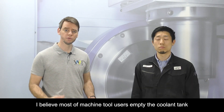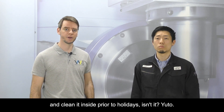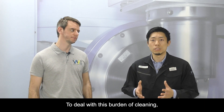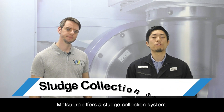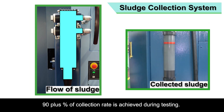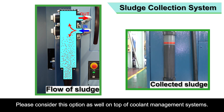Most machine tool users empty the coolant tank and clean it prior to holidays. To deal with this burden of cleaning, Matsuda offers a sludge collection system. A 90-plus percent collection rate is achieved during testing. This option surely contributes to less manual maintenance. Please consider this option as well, on top of the coolant management system.